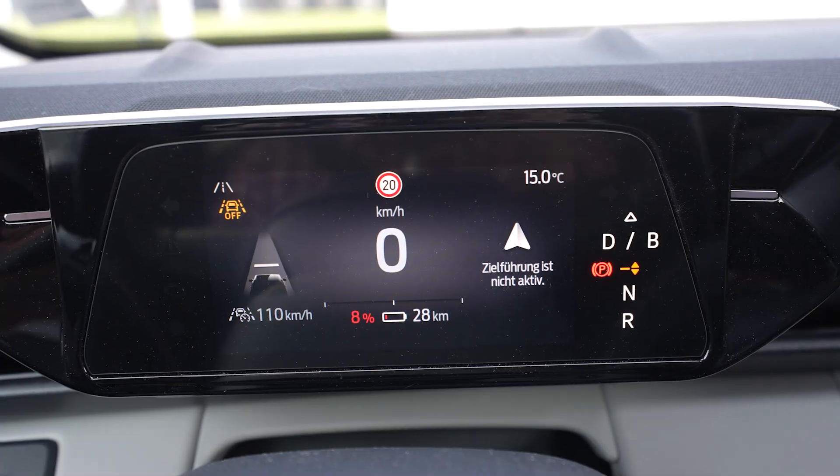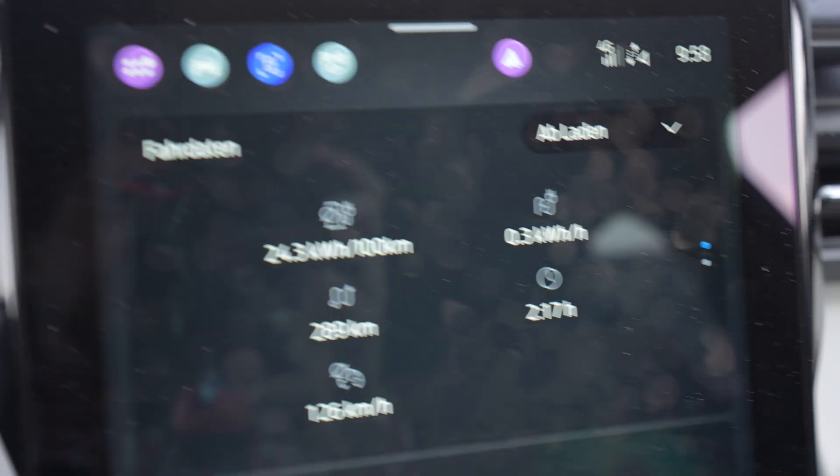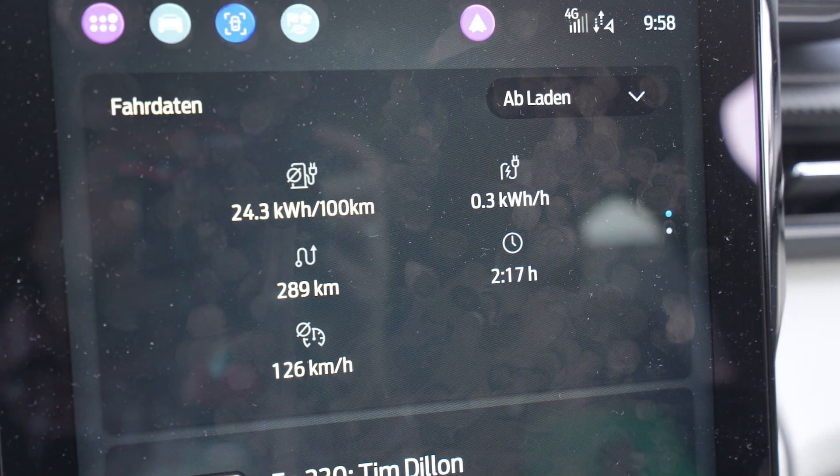Do you want to charge for free? Of course you do! You can do that with nCharge. nCharge is an app where you can rate chargers — tell the charging provider if something is unclean or not working. The charging provider rewards you via nCharge with kilometers and stars, which you can use to charge for free. Check the link in the description and get 20 kilometers for free when you sign up.